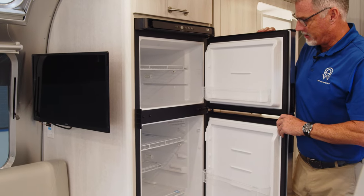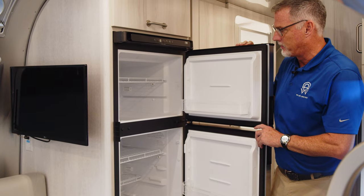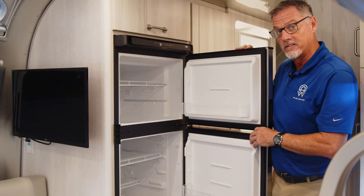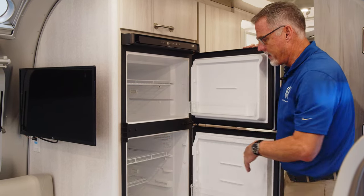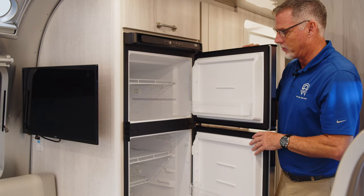Our beautiful refrigerator and freezer — we are now on an all-12-volt system, so we've eliminated the propane option on the fridge. This allows the freezer and refrigerator to operate way more efficiently than if it had propane. Plus, you have extra space in the back because the propane venting is no longer needed, allowing for more food storage.